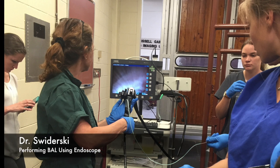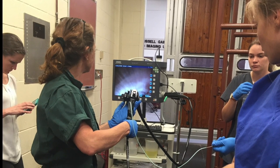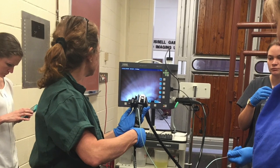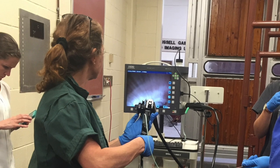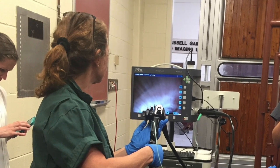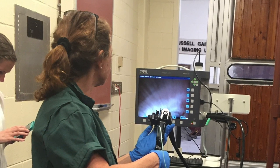We complete bronchoalveolar lavages on our horses so that we can see what sorts of allergens and particles are in their airways. A BAL involves putting a nasogastric tube into the horse's lungs. We use a scope to push in saline, then flush it out in order to collect the liquid, which is then observed and tested so that we can get closer to discovering what causes these horses to have such difficulty breathing.